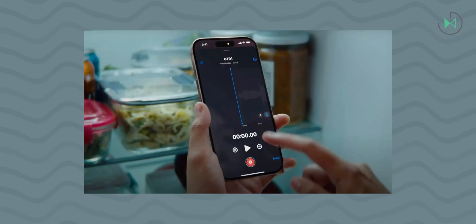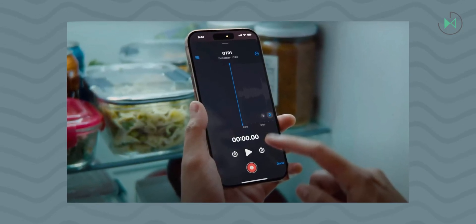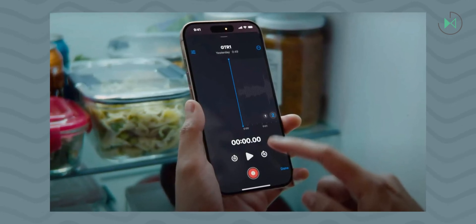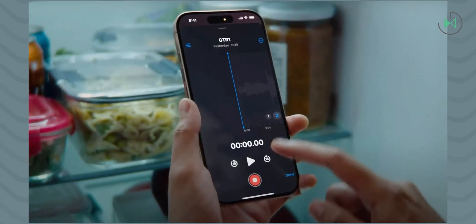With this update, one of the new features Apple announced since the iPhone presentation is finally activated: the voice recorder application now allows you to record in different layers, which is very useful for those who like to compose songs and record their ideas.